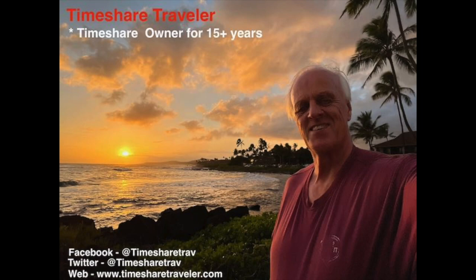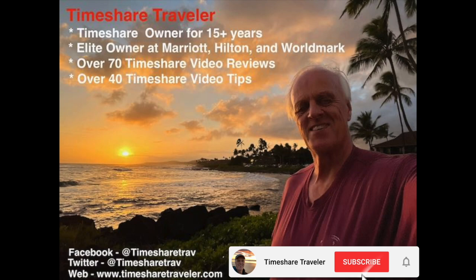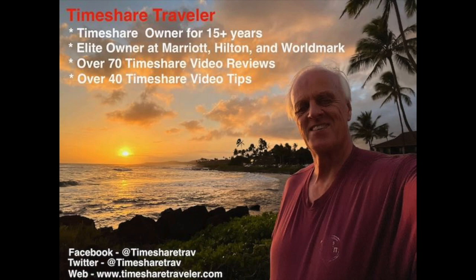My name is Cliff and I'm the Timeshare Traveler. The purpose of this channel is to provide education and knowledge for those interested in timeshares. I've been a timeshare owner for over 15 years. I'm an elite owner with Marriott Vacation Club, Hilton Grand Vacations, and Worldmark by Wyndham. I've posted over 70 timeshare video reviews of different locations and 40 timeshare video tips. Please don't forget to hit the subscribe button, and I can be found at Timeshare Trav on Twitter and Facebook. My website is www.timesharetraveler.com.